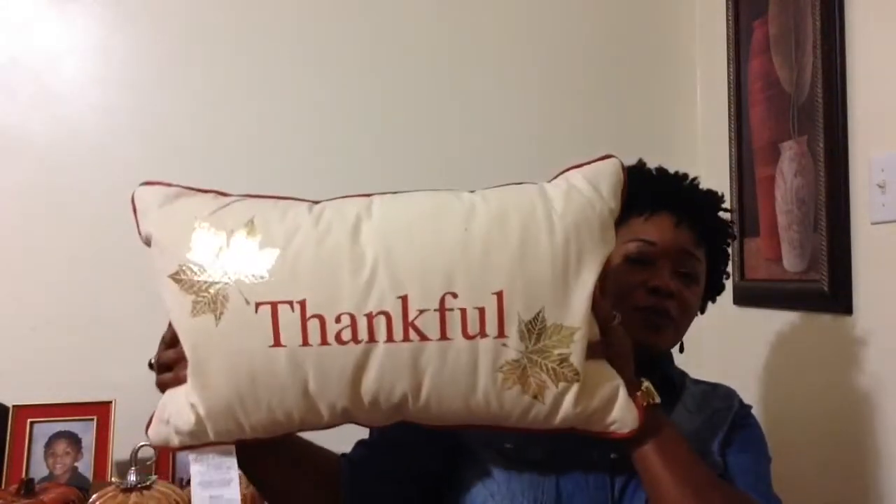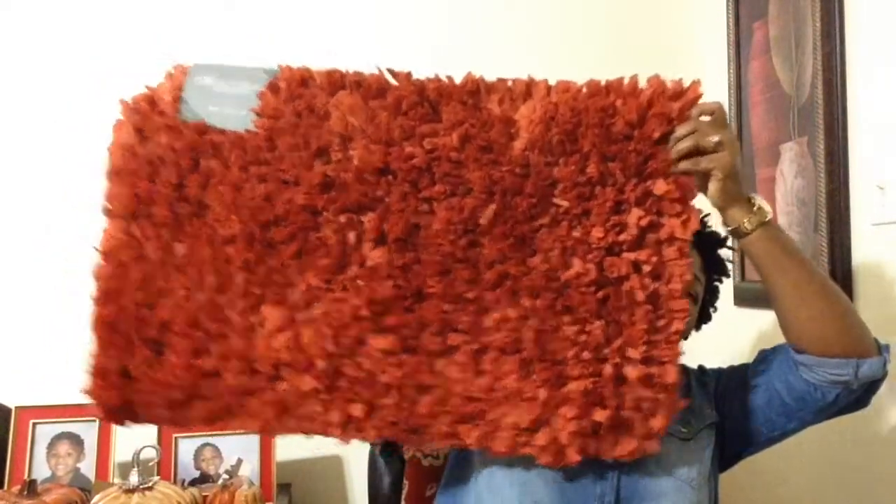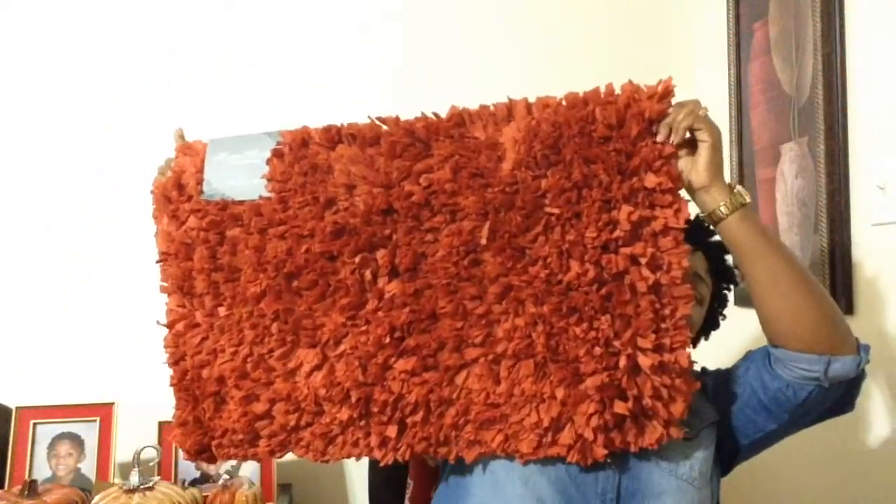In Ross, I picked up this pillow that says 'thankful.' I just love this pillow so much — it was $8.99. Thankful. I love it. These are my colors, girlfriend. I also needed some throw rolls, so I picked up this rust orange-looking color out of Ross for $7, which is really cute. I like this little shabby feel and look to it. And then I picked up this one, which is a little bit longer and bigger — this one was $13.